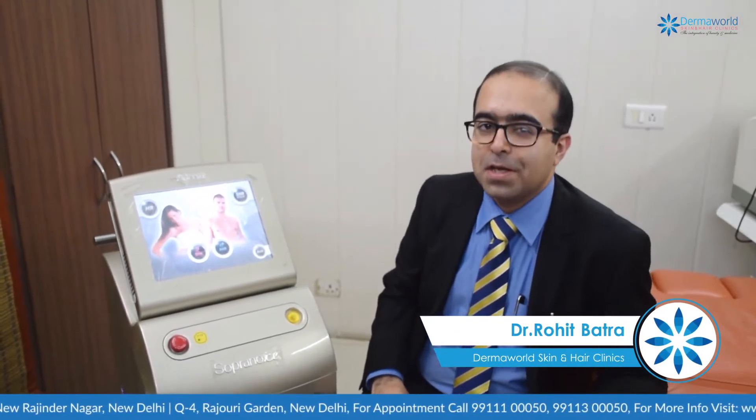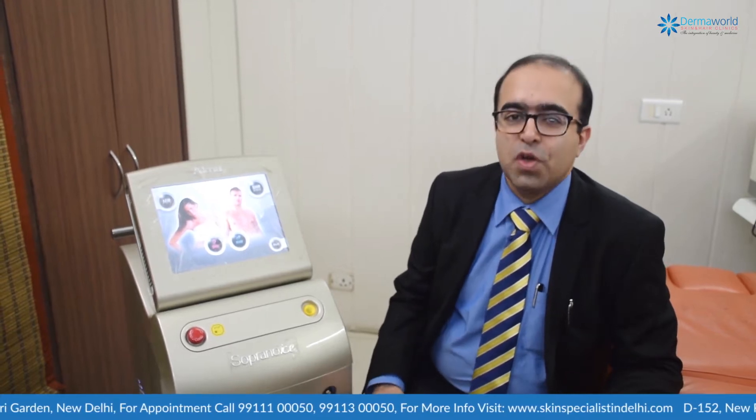Hello friends, I'm Dr. Rohit Bhattra from Derma One Skin and Hair Clinics. Today we are going to talk about laser hair reduction. Many times when you think about going for laser hair reduction, many questions come to mind: how would it be, how much will it cost, where to get it, how many times, and which machine to opt for — because everywhere, be it internet, magazines, newspapers, or family and friends, everyone says something different.